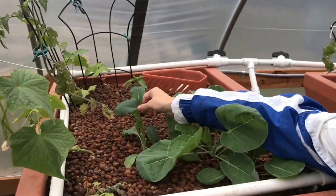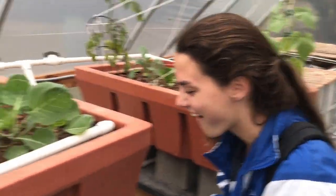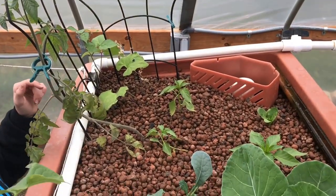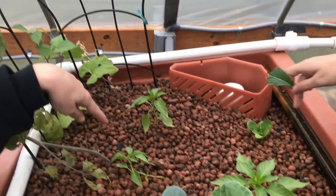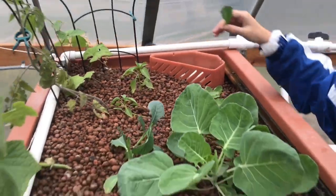And then we have some delicious kale. What else? Lettuce. Tomatoes. Brussels sprouts. And then chilis — jalapeno, chili, or cayenne. We're not sure yet, we're not sure which is which.